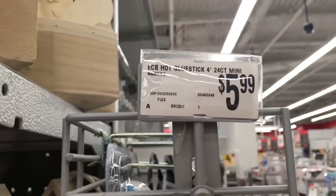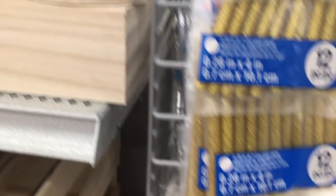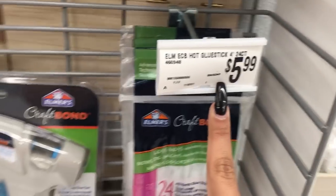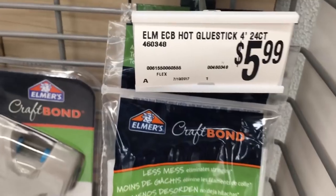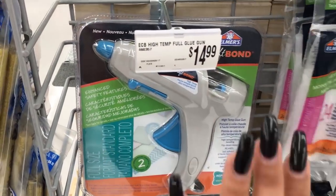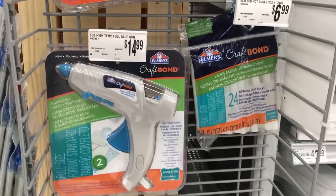So $5.99 for a pack of 12 glue sticks — are you kidding me? You can get the same exact thing at the 99 cent store for 99 cents. And you can actually get a glue gun at the 99 cent store for $1.99 — a smaller one that works perfectly. So one thing I never buy at any art store is a glue gun, because I can get it at the 99 cent store for $2. Don't buy glue sticks or glue guns at art stores.